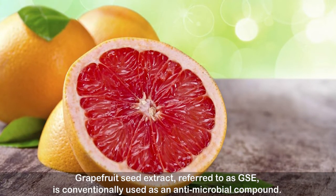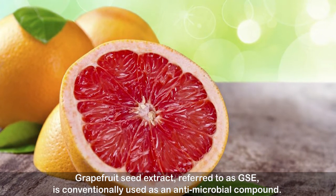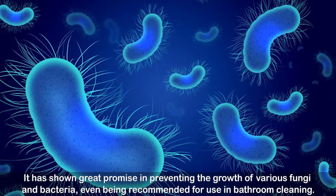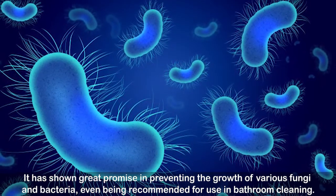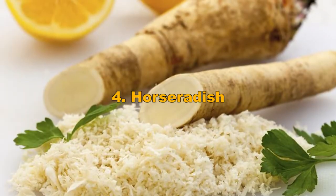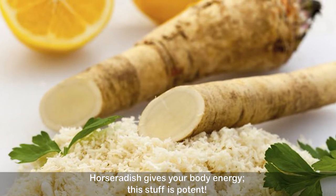Number three: grapefruit seed extract. Grapefruit seed extract, referred to as GSE, is conventionally used as an antimicrobial compound. It has shown great promise in preventing the growth of various fungi and bacteria, even being recommended for use in bathroom cleaning.